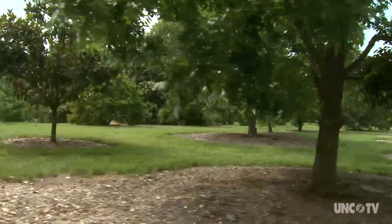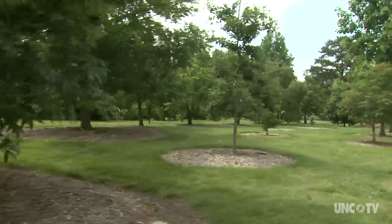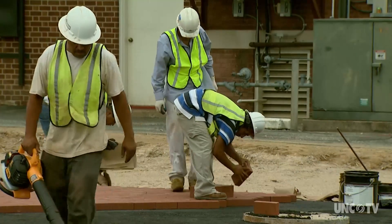A forest environment in a native ecosystem is extremely different from what most urban or suburban landscapes are like. The stresses that plant material is enduring in an urban or suburban environment are completely different from a natural forest environment. And those stresses include coping with development.